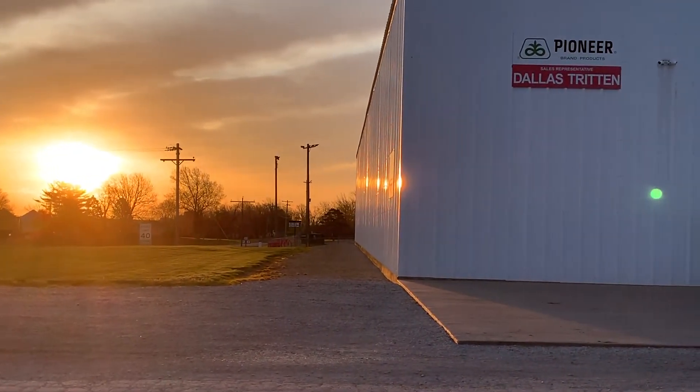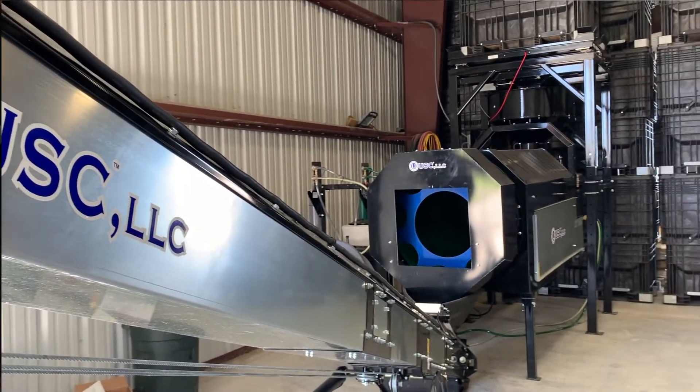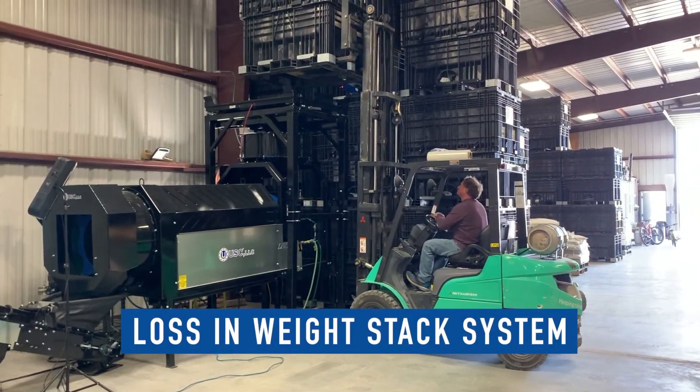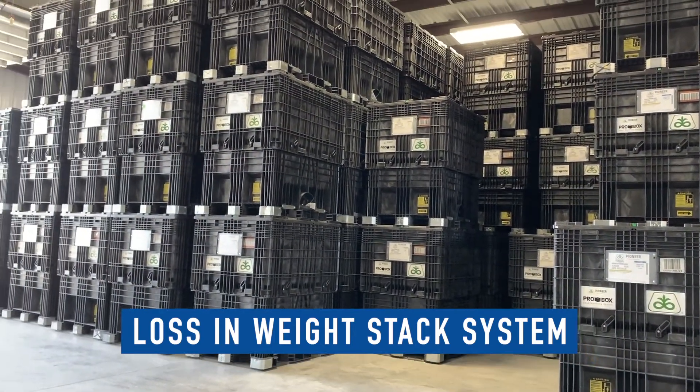he went with the Lawson Way stack system. I chose this system due to the fact it saves a lot of space — physical space — simple use, very accurate. The physical footprint of this treater allows for more inventory and space to move around.